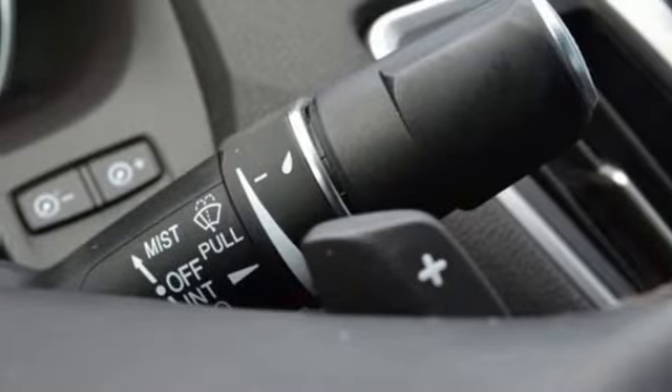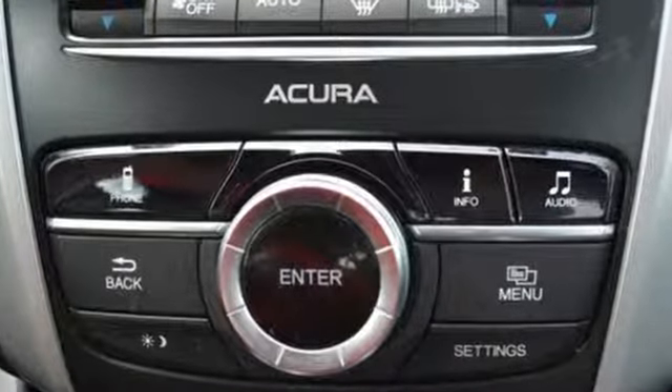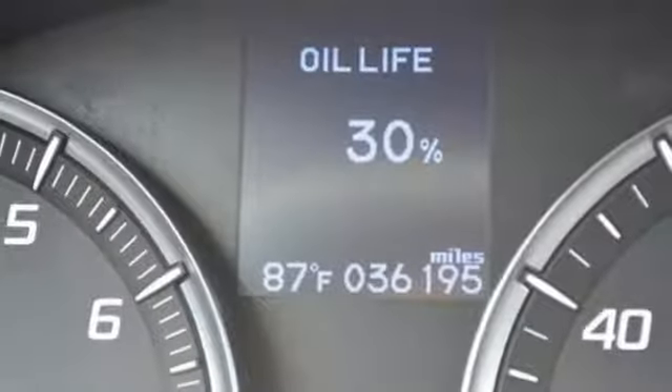Road and Track explains the TLX's suspension is a high point. It rides extraordinarily well with perfectly controlled body motions and isolated impacts, and it remains mercifully out of its bump stops at all but the worst bumps.